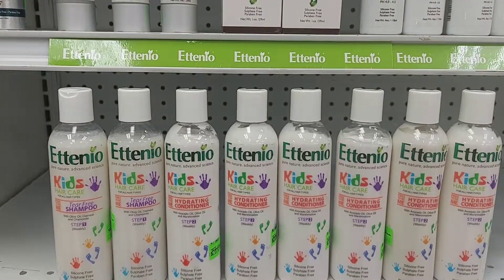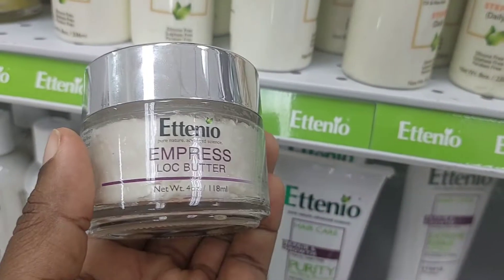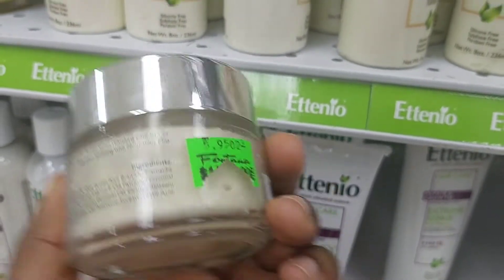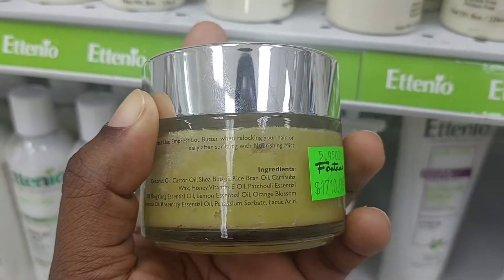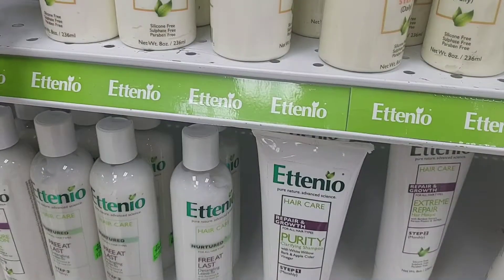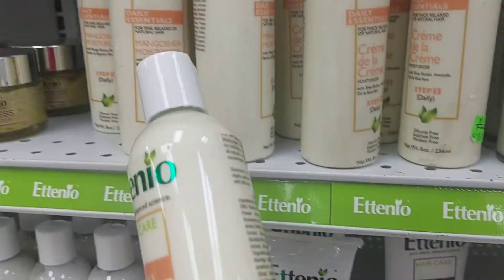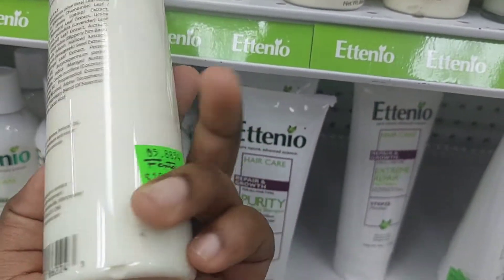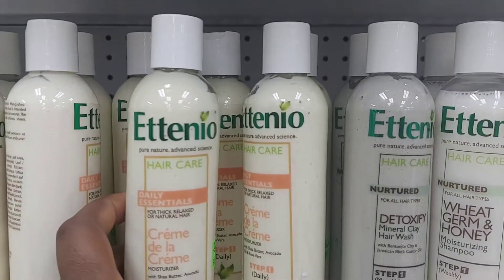Four whole rows were dedicated to them in Fontana. They had stuff for kids, stuff for hair, and stuff for skin, and I noticed they had loc products as well. Their price range ran between $1700 and $2000 plus tax. Remember it's Fontana so there's tax. If you find them somewhere else it's going to be luck, because I've never really seen them anywhere else — but then again I don't live in Kingston so we have less options down here in the country.